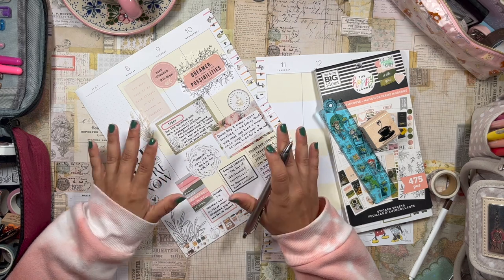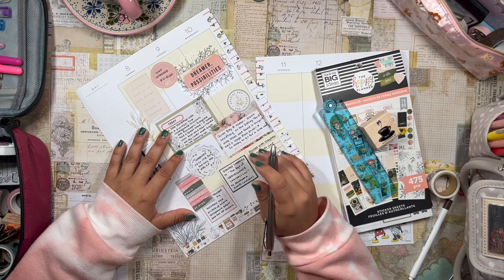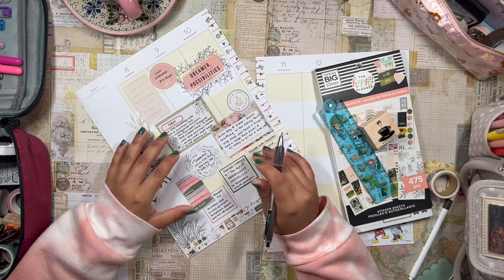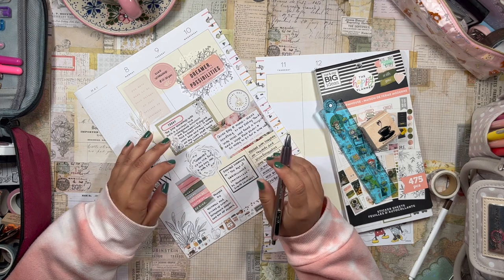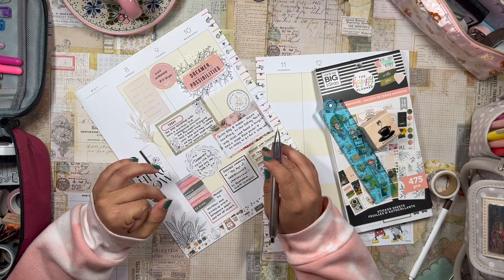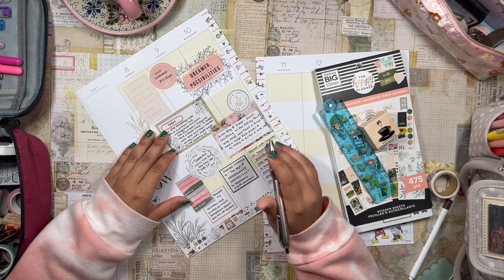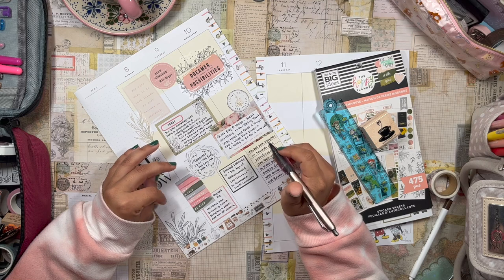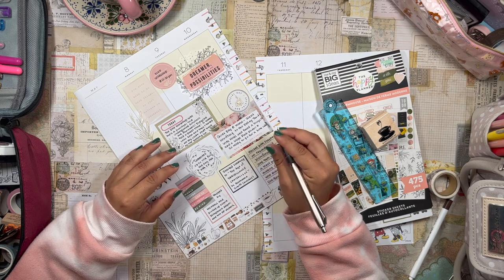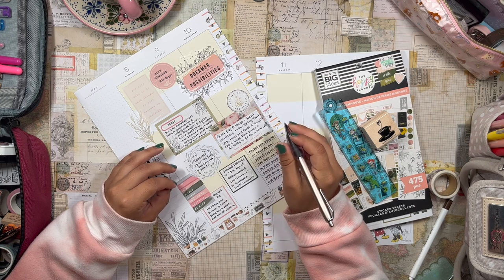Wednesday was a quiet day at home. I worked from home and took a break to go thrifting at a local thrift store with my mom — we love thrifting together. I found a bike! I've been meaning to get a bike for the longest time. I had one before but got rid of it when I moved to my new house about a year and a half ago. I decided to go with a relatively inexpensive bike and just build up the habit of biking.